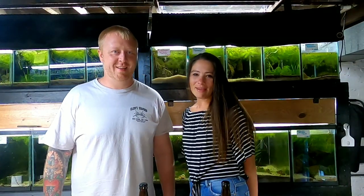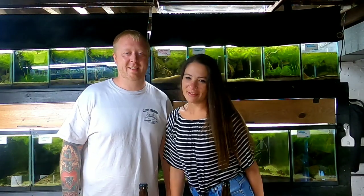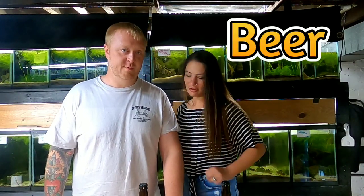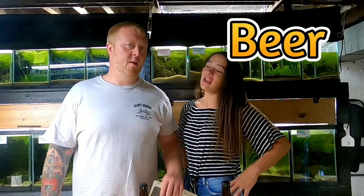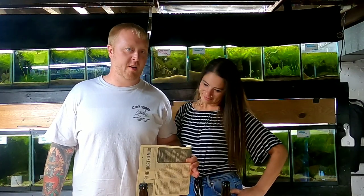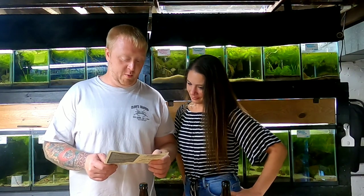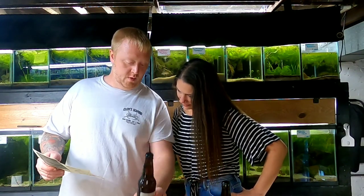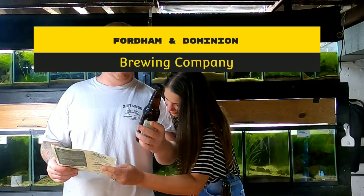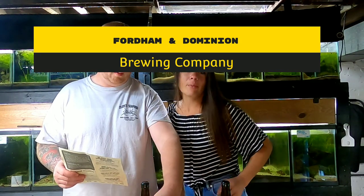Hey guys, we're back - episode 10! Not doing the fingers ever again. We're back with two new cool beers. I get a box of beer every other month from different breweries, so this month our beer is from Fordham Dominion Brewing Company, and I have the Zombie Brown Ale. It's in Dover, Delaware.